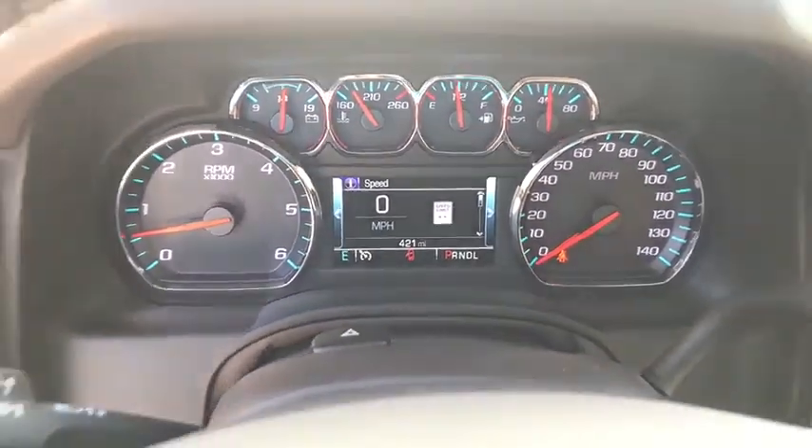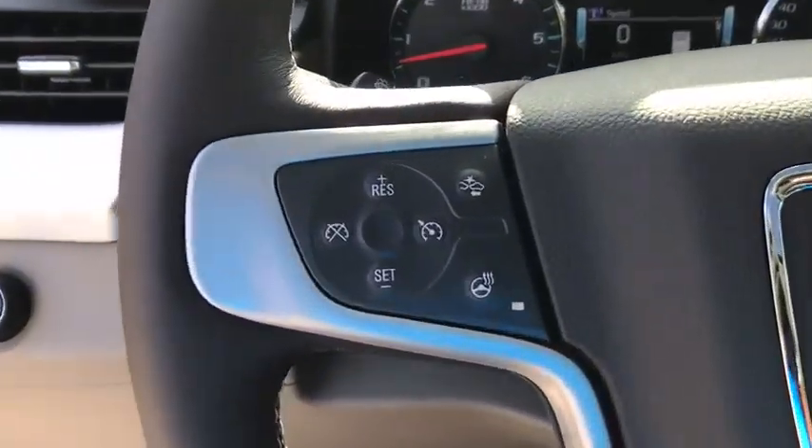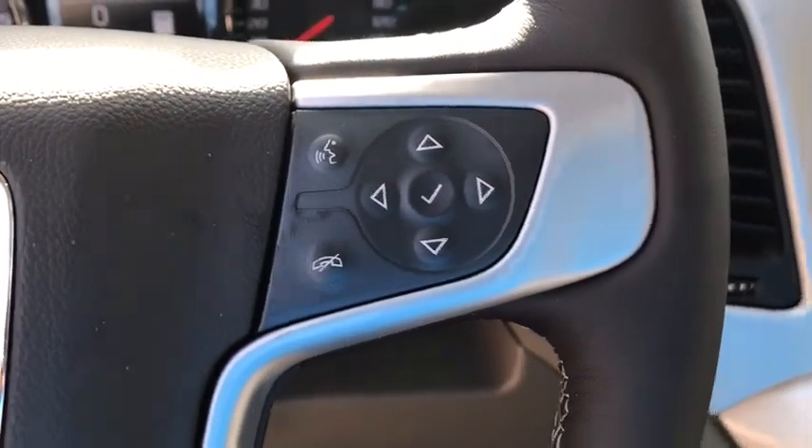Power windows, compass, security system, electronic stability control, CD player, fog lights, trip computer, heated front seats, and heated steering wheel.